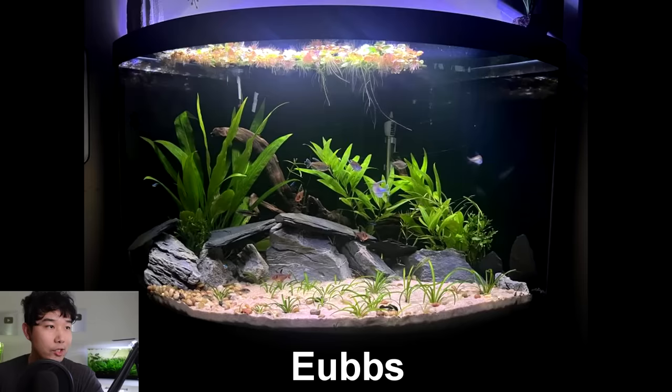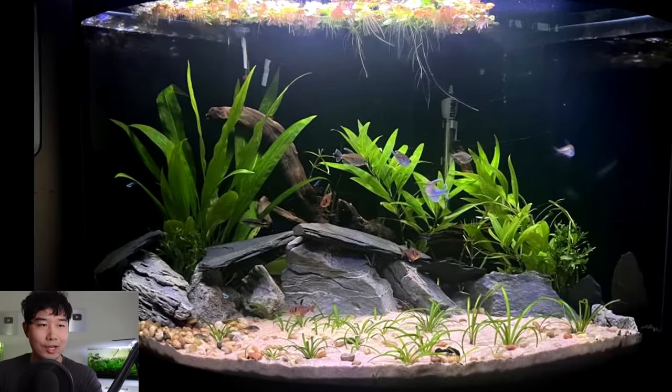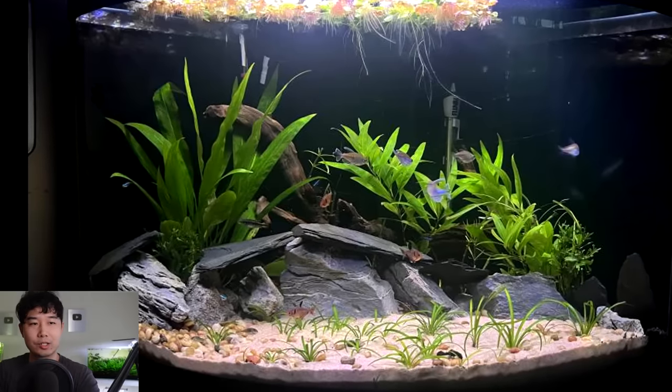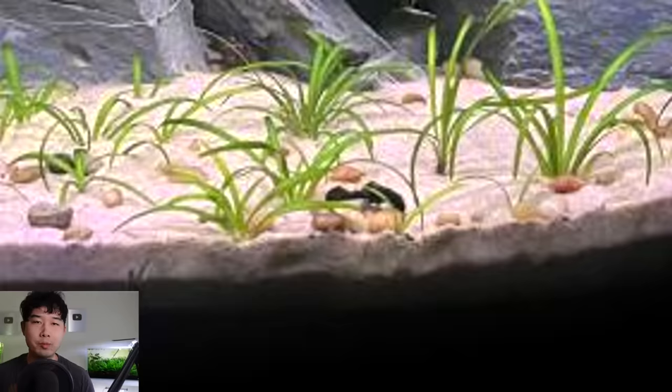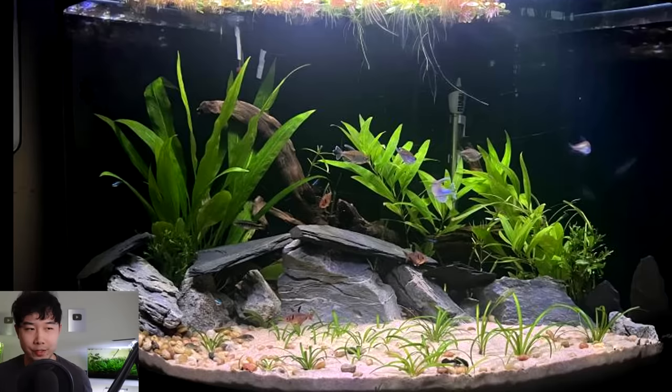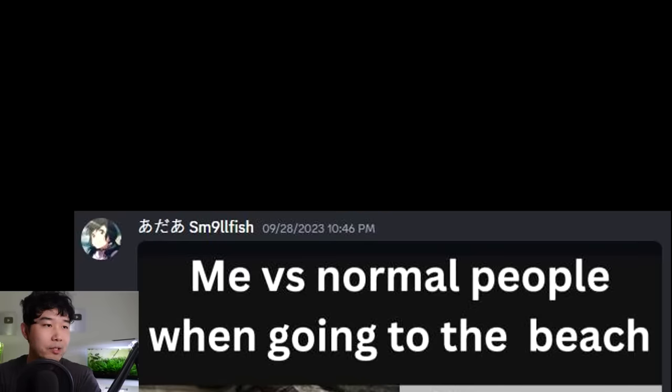This one is sent in by Eubes — this is a 54-gallon bow front. We got serpae tetras, congo tetras, neon tetras, corydoras, bristlenose pleco, and this is after their trimming session. It's giving me tropical island feels — sandy substrate, dwarf sag, hygrophila polysperma in the back with a sword, clean rockscape and woodscape, red root floaters and other floaters up top. A classic 4.6 out of 5, keep it up.